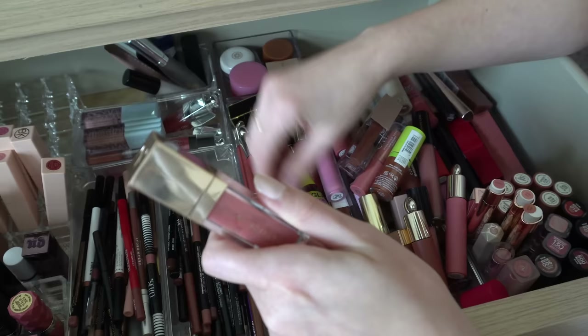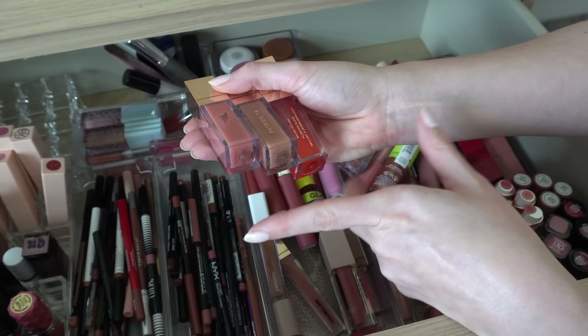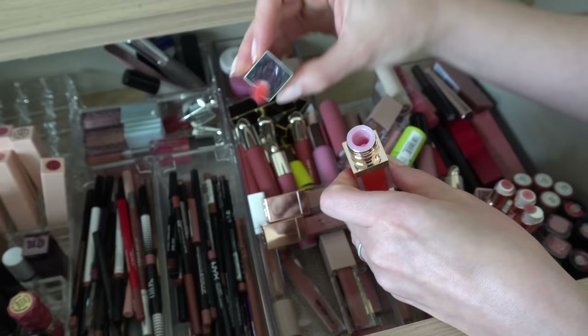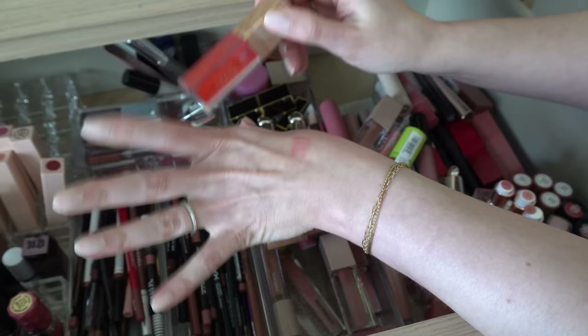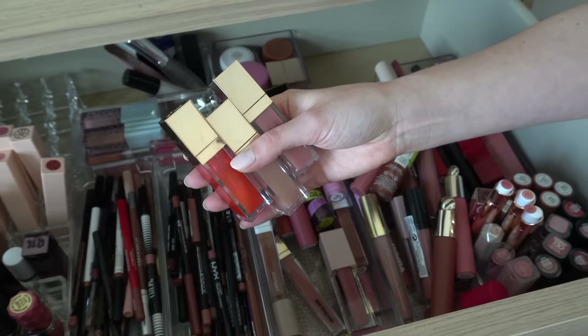I have three of the Patrick Ta Major Plump Lip Glosses. I have CC's, Superficial, and Full Syringe. Honestly the one I like most is Full Syringe — the red one. It's red but on your lips it gives a very subtle, barely red kind of tint and it's just so pretty. These do kind of smell like cinnamon, which I know some people don't love. I actually like the smell, but I have three of those and I will keep them.